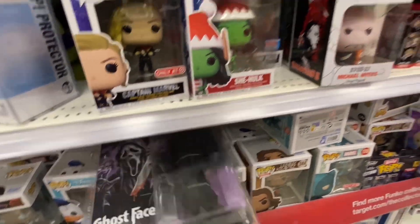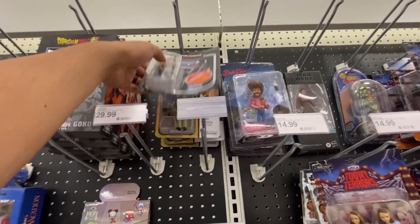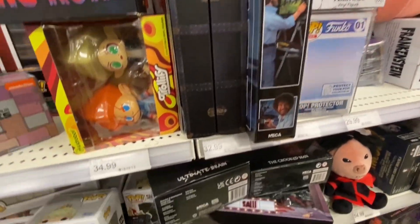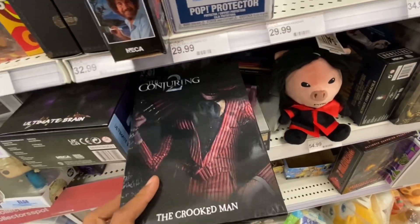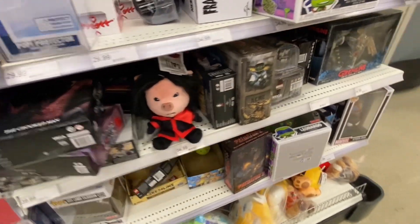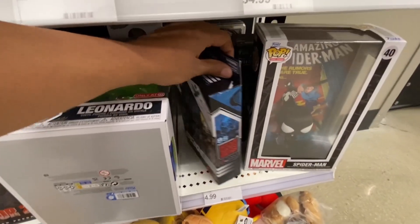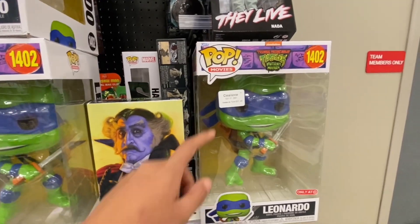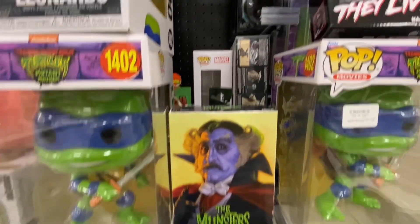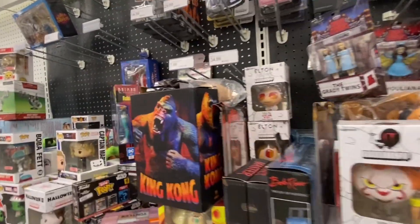Ghostface! We got some Toony Terrors, some Black Series Morgan Elspeth, Retro Ahsoka, looks like some Parks and Recs. Back here, some Bob Ross, some Gremlins, some Crooked Man — haven't seen that one in a while. Some more Gremlins, some Predator. Always good to see Big Leo. We got some G.I. Joe — you can see people are just putting stuff back wherever. Up here we got some Monsters and some Grogu on clearance. Not a whole lot else new.